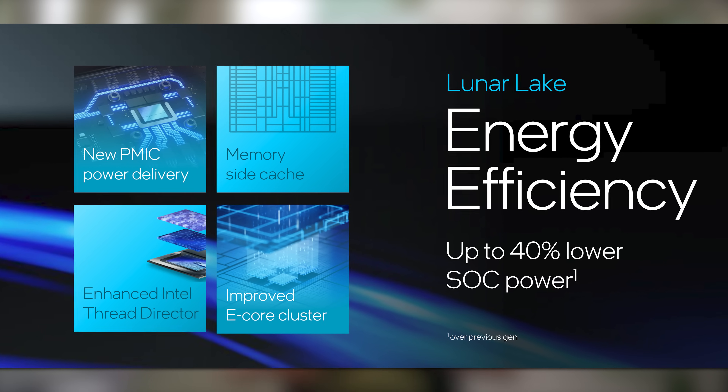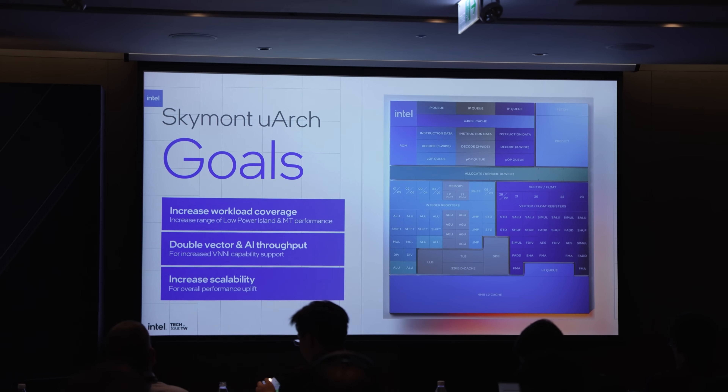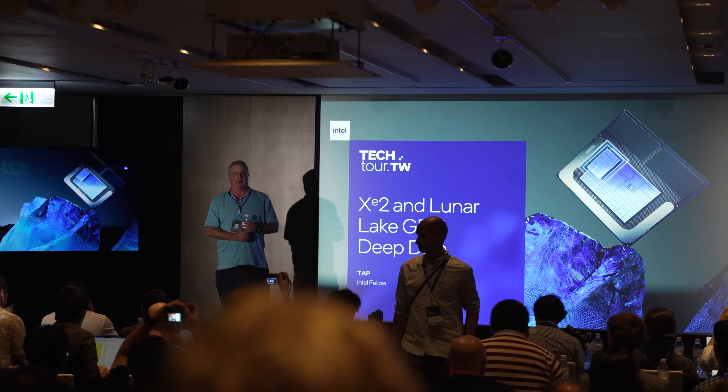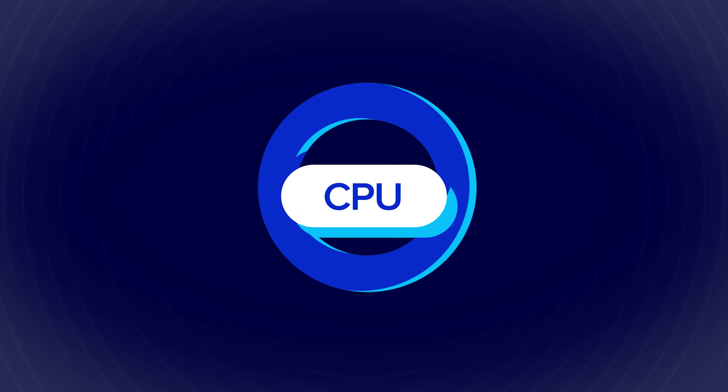That up to 40% lower SoC power in real-life applications is one of the largest generational improvements in Intel's history. One of the really cool things about Intel's Tech Tour here in Taiwan is not just that they told us these numbers and expected us to believe them — we actually got deep dive sessions with the lead architect on the NPU, who told us exactly how they achieved two times better performance at the same power draw, and up to four times better performance overall with the NPU V4 launching in these Lunar Lake chips. My two favorite sessions were on Intel's E cores and the XE2 graphics.